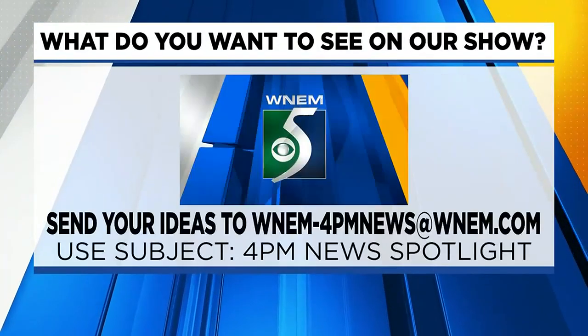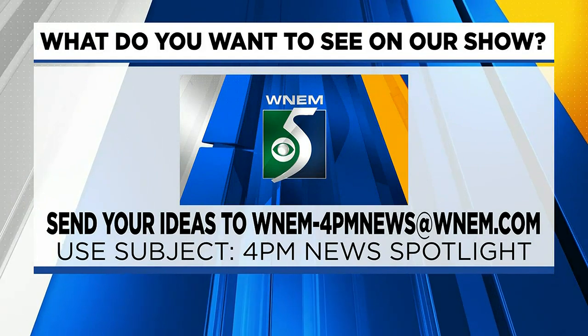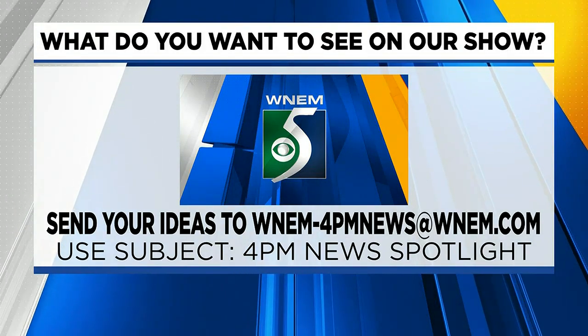Thank you so much — we appreciate you sharing, this is going to be awesome. We will have a link to get tickets on our hot link section at WNEM.com. If you have any ideas on what you would like to see on our show, you can send them to us at WNEM-4PMnews@WNEM.com — just use the subject 4PM News Spotlight.